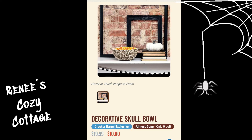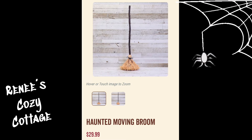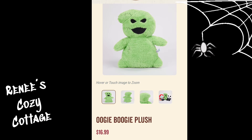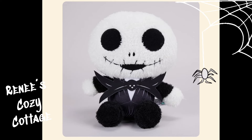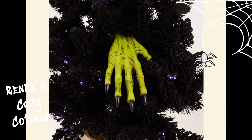This decorative skull bowl is $10 — that's really cool looking. Everybody loves this haunted moving broom, it's $29.99. Next we have an Oogie Boogie plush for $16.99. We have a Jack Skellington plush, he's also $16.99. This witch hand pick is only $4.